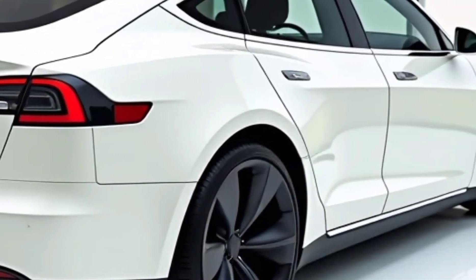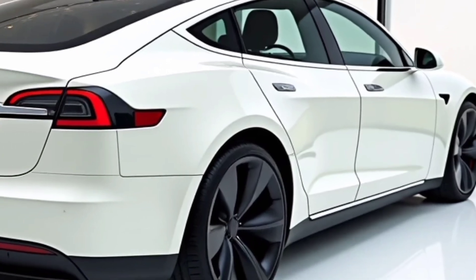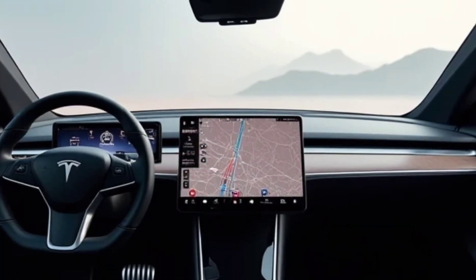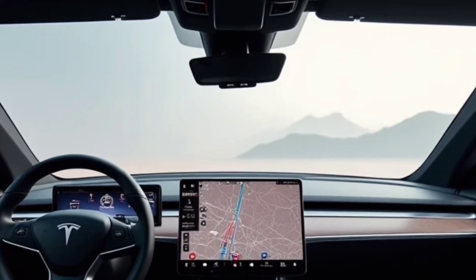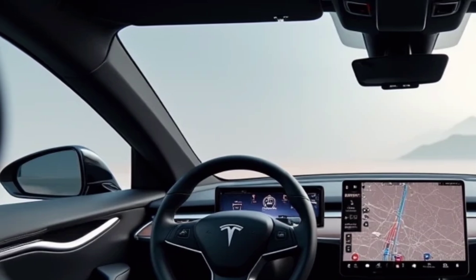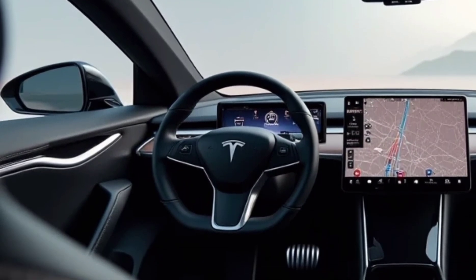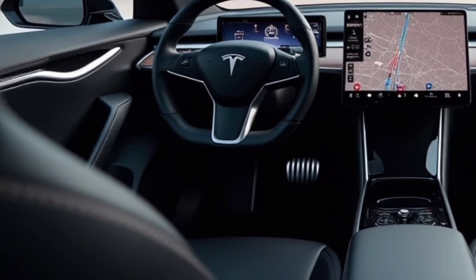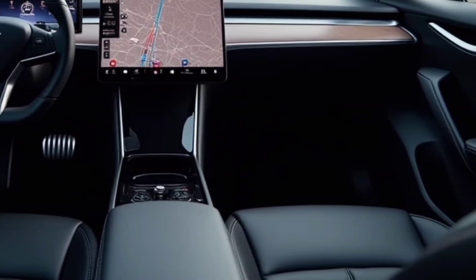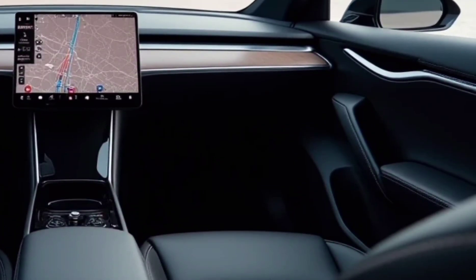The driving dynamics of the 2025 Model S Plaid are further refined with an adaptive air suspension system that provides an exceptionally smooth ride, whether you're cruising on the highway or pushing the car to its limits on a track. Precise steering and improved torque vectoring make handling more responsive, providing a balance between comfort and sportiness. The Model S Plaid also retains its impressive regenerative braking system, which enhances efficiency and reduces wear on traditional braking components.